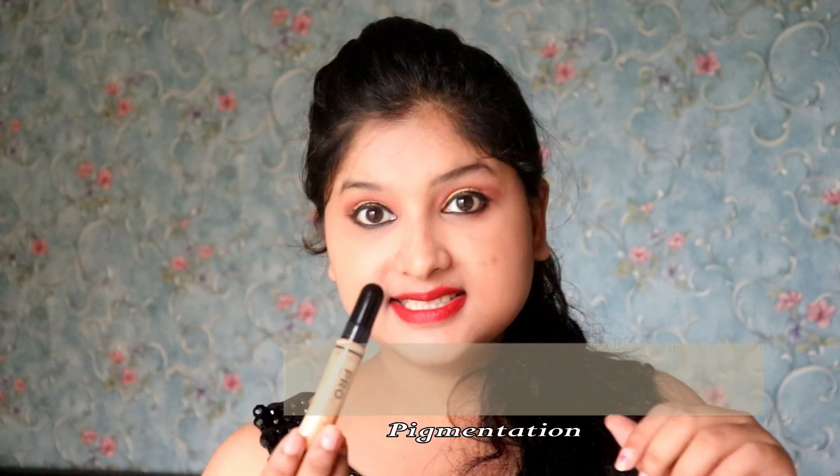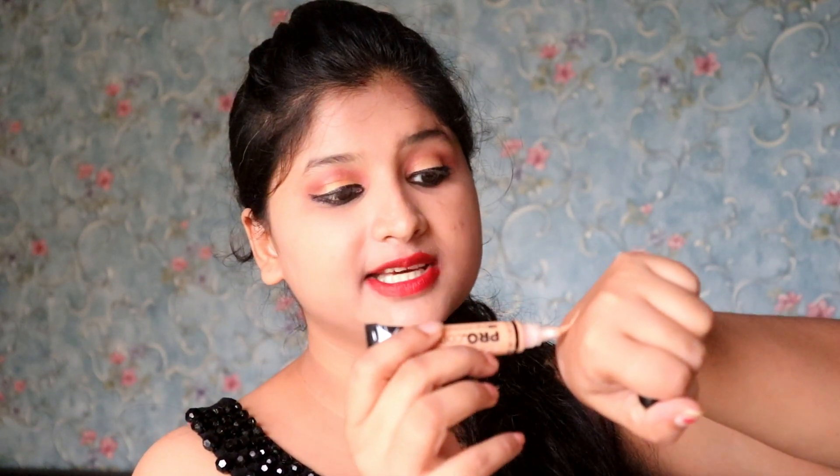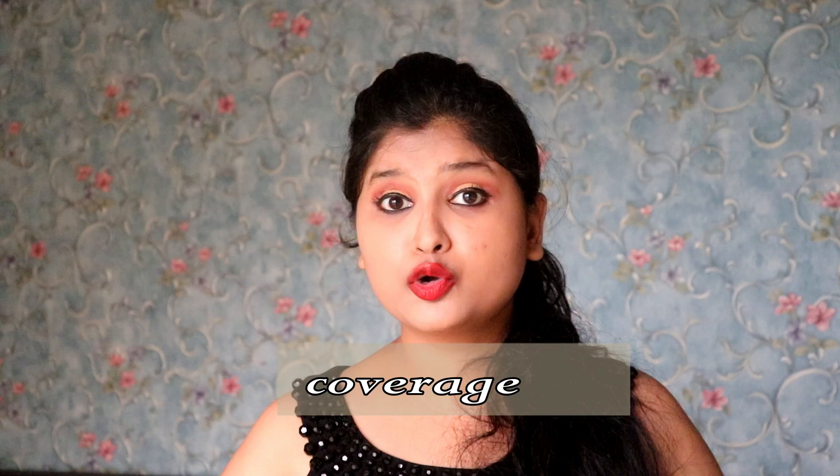Now let's talk about the consistency and pigmentation. Look at this — it has a cream consistency. It is not liquid, because a liquid concealer is a little runny, but this is very easy to blend with its creamy texture. This is my skin tone, and the consistency is creamy and the pigmentation is quite good. Let's talk about the coverage, which is low to medium coverage, but not high coverage.